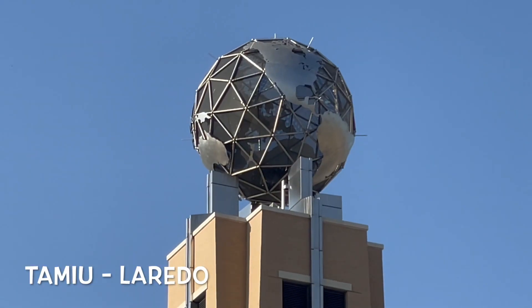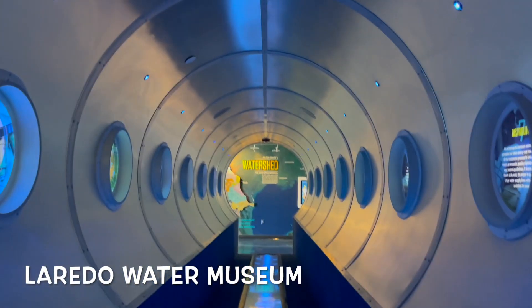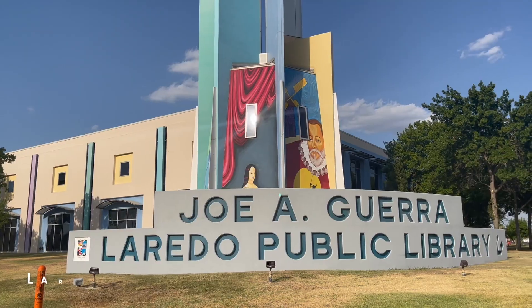I'm so glad that those hogs are still there — those javelinas. And if you want to learn more about water, then the Laredo Water Museum is for you.